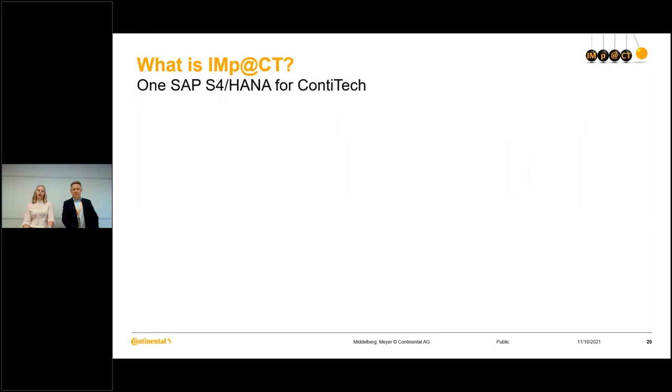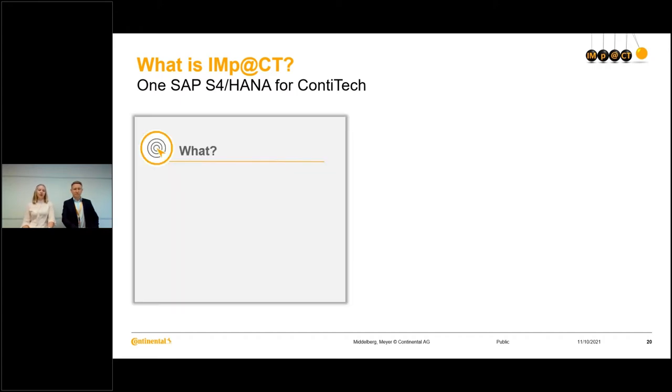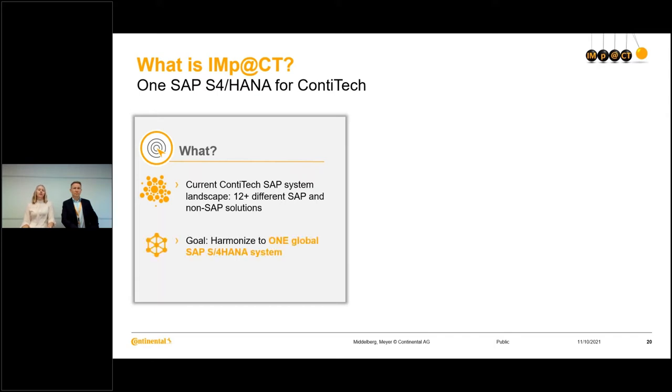So let us have a look at IMPACT. IMPACT stands for Information Management Performed at ContiTech. Currently we have 12-plus different SAP and non-SAP solutions within ContiTech, because ContiTech has grown organically but also inorganically over the years with different mergers and acquisitions. What we are trying to do currently is to build one global SAP S4 HANA system, and this will affect 16,000 end users.